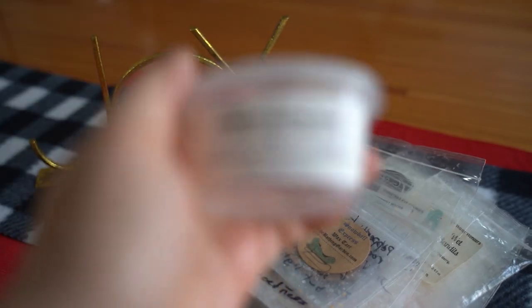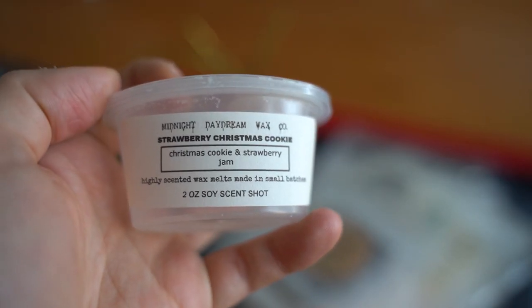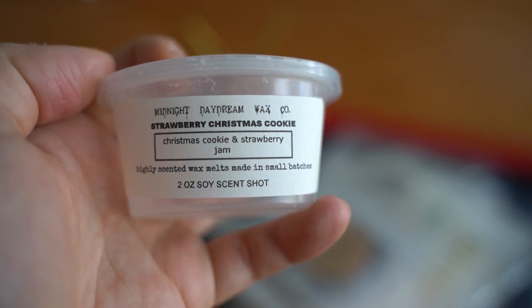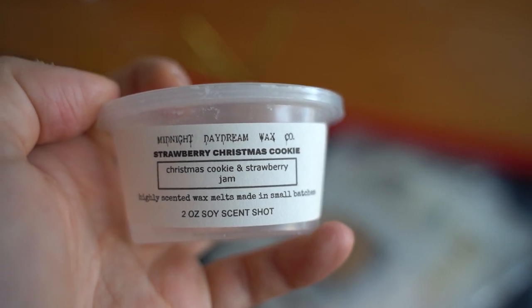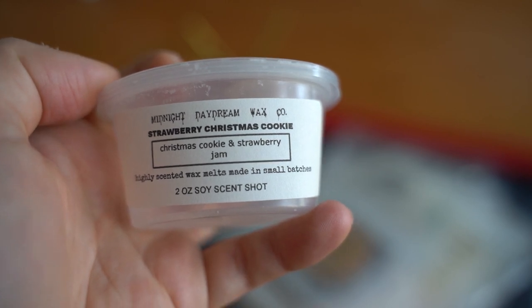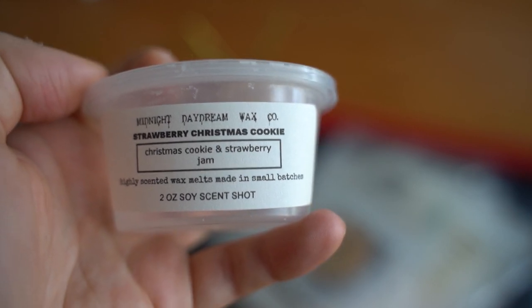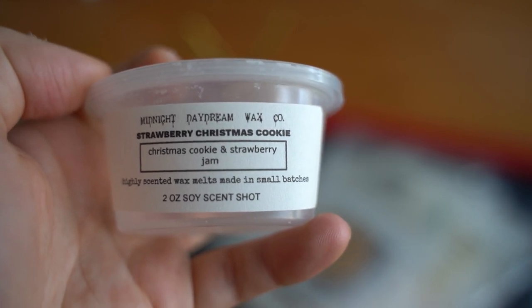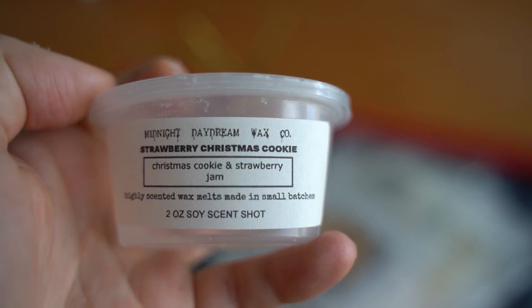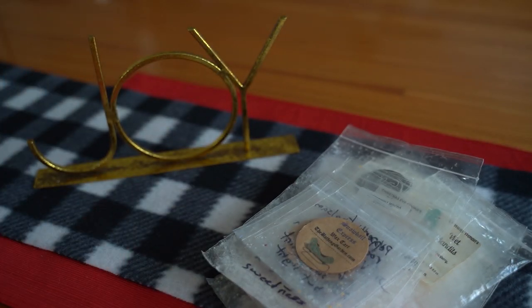This one here is Strawberry Christmas Cookie — Christmas cookie and strawberry jam. I do remember this being a really nice authentic strawberry scent. I can be very picky when it comes to strawberry scents but this smelled like a real homemade strawberry jam mixed with that cookie, kind of like a strawberry thumbprint cookie. That's the vibe I got from it — it was incredible and I would definitely repurchase that one as well.